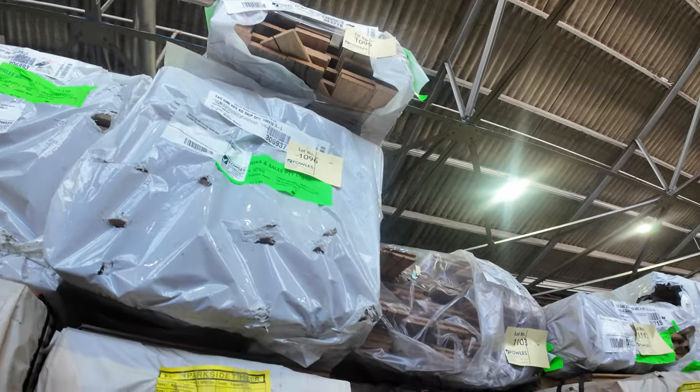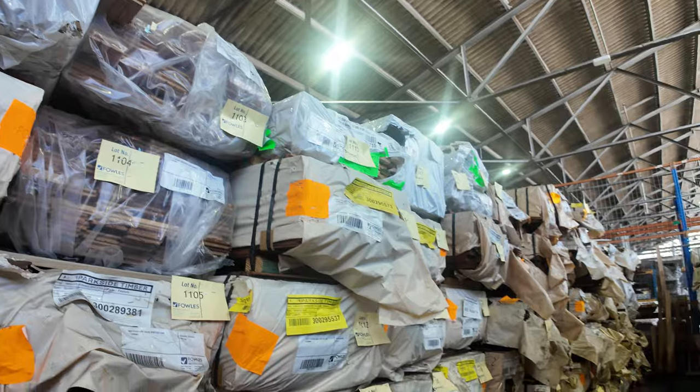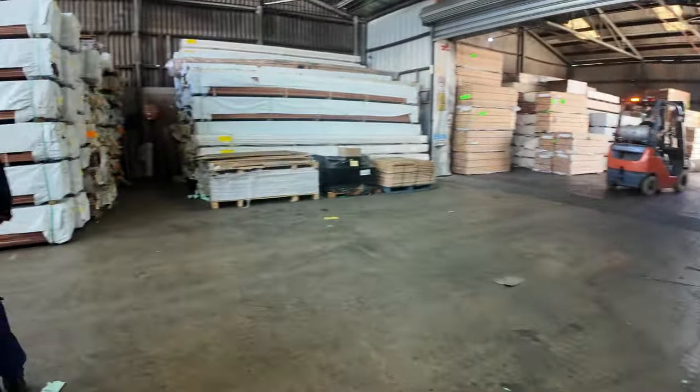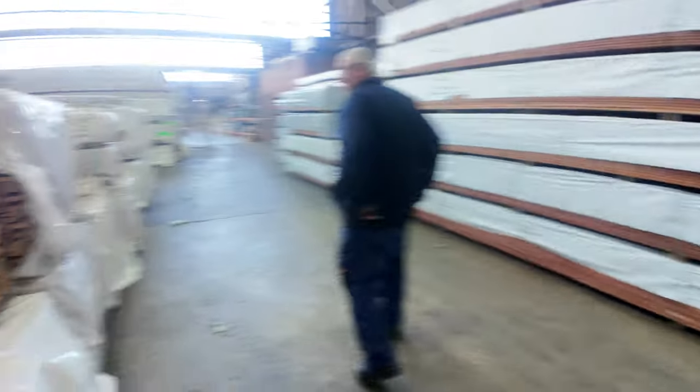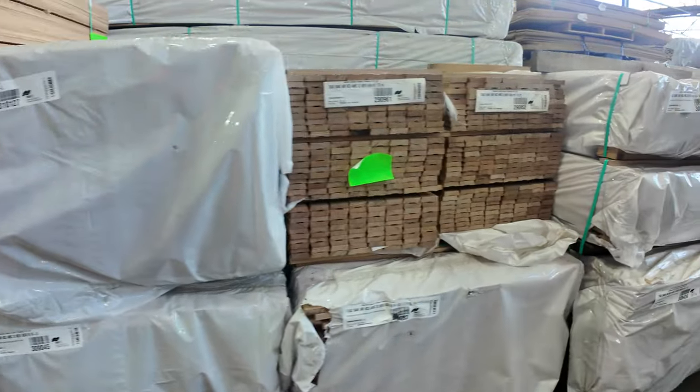Tassy oak up the top there — some of the feature grade skip dress material. Lots and lots of timber here — there really is a lot of timber this week. Here's some of the Tassy oak we've just unloaded; that'll all be coming up next week, so gives you a bit of a preview of what's coming through.